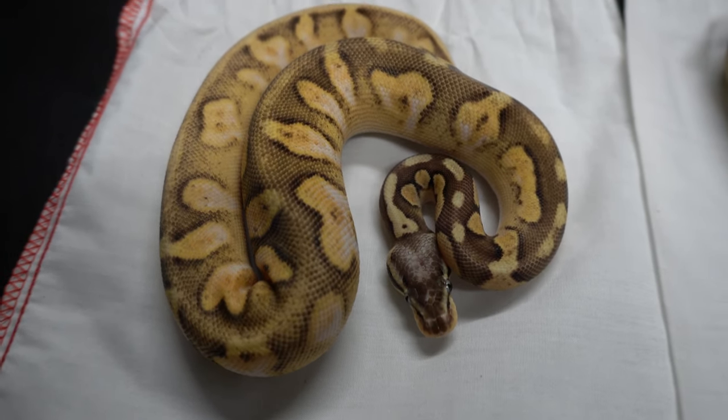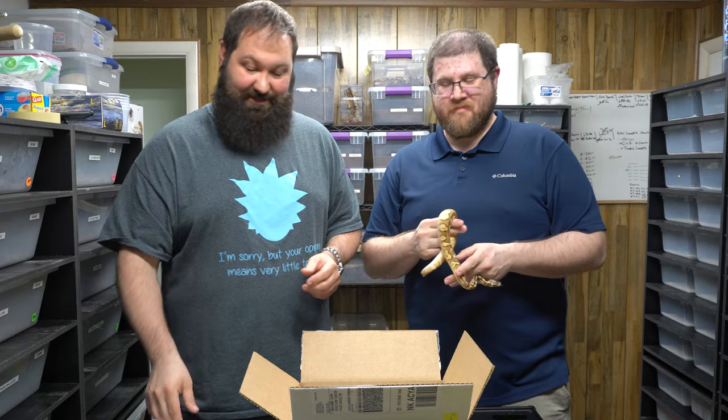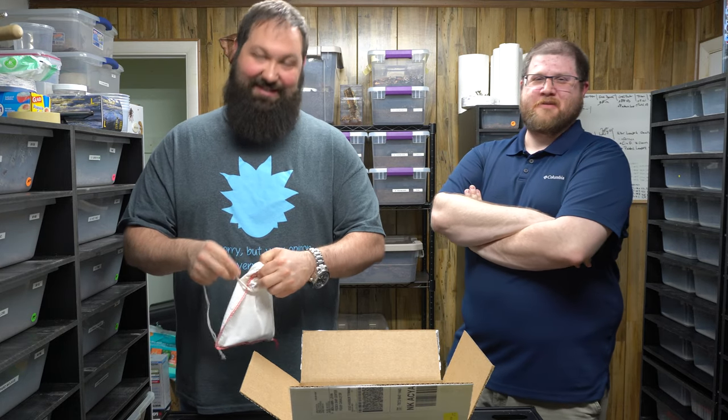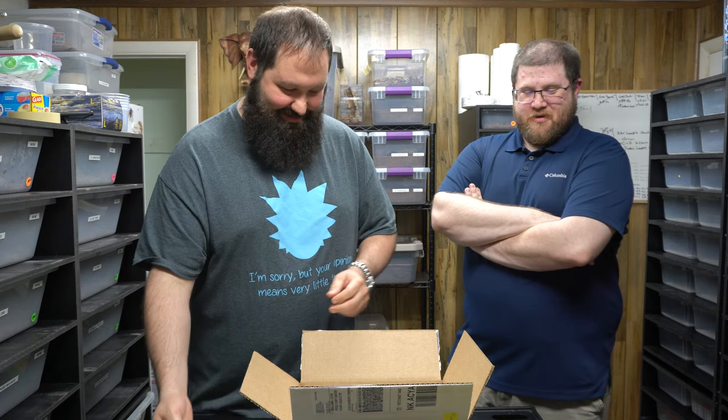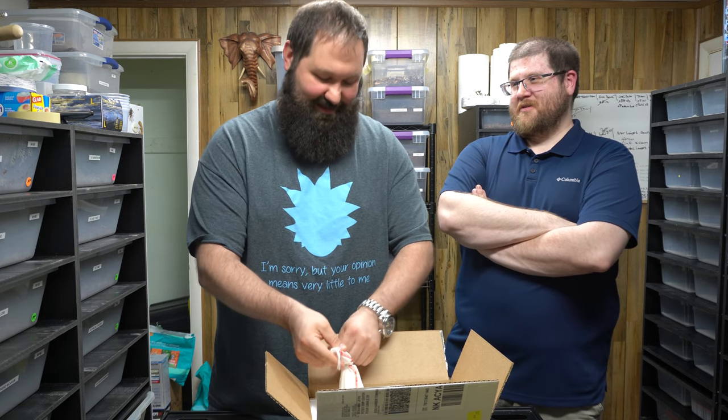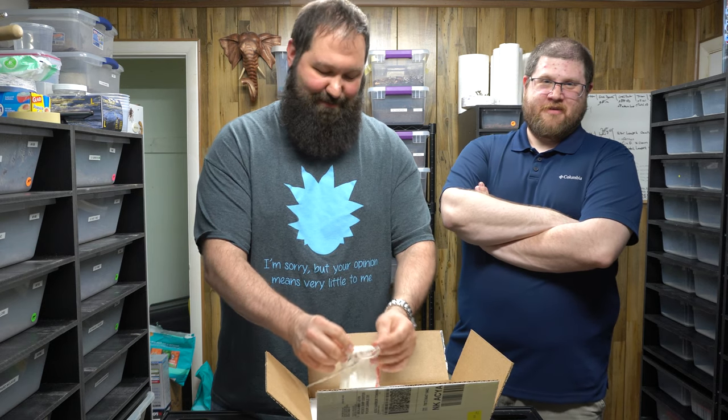I said, 'Dave, can you help me out with my new segment — What Did I Buy?' He really didn't want to do it. So I said here, let me give you this amount of money — I'm not gonna tell you how much — and you send me a snake. I just want it to be female. I don't care what it is, just a ball python. He goes, 'Well, that's a little troubling.' That is a lot of pressure. So now the segment is What Did I Buy? I won't look at the description — I'll open it up. We only know that it's a female ball python.